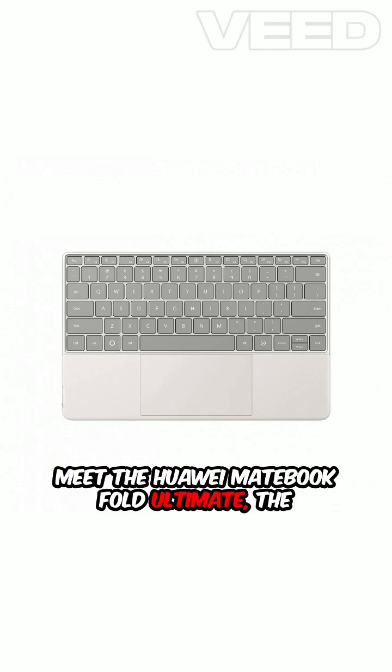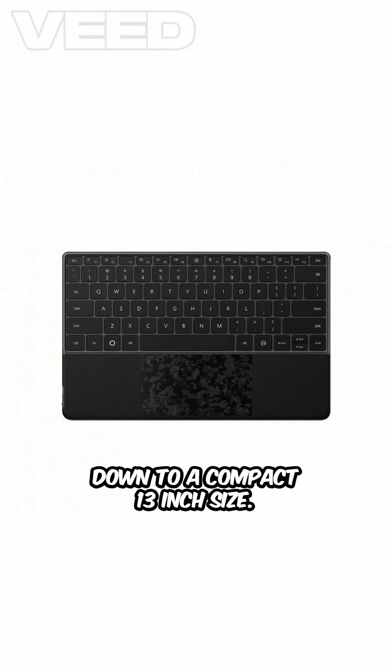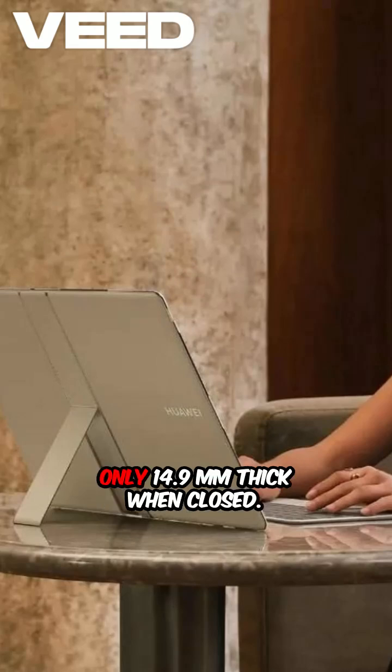Meet the Huawei MateBook Fold Ultimate, the 18-inch all-screen laptop that folds down to a compact 13-inch size. Powered by Harmony OS PC, this lightweight marvel weighs just 1.1 kilograms and is only 14.9mm thick when closed.